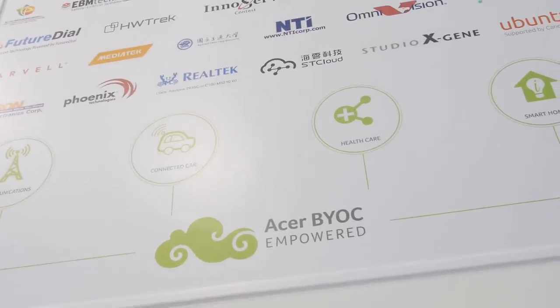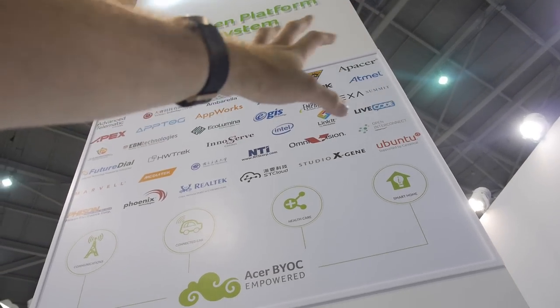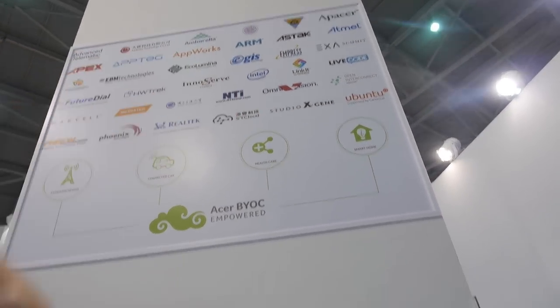Acer Empowered, Build Your Own Cloud, with all these companies involved — there's ARM, there's Atmel, lots of semiconductor companies. And they provide CPUs that work for this?